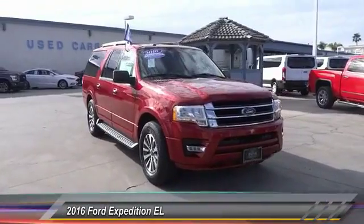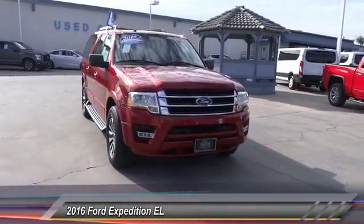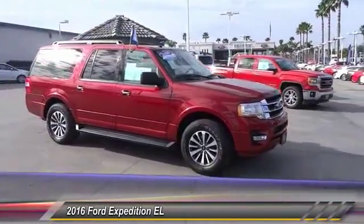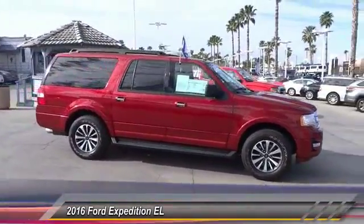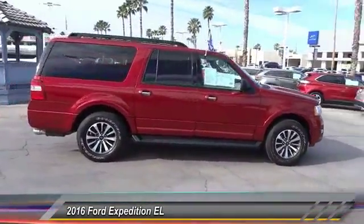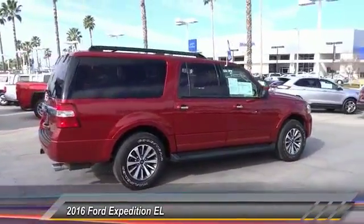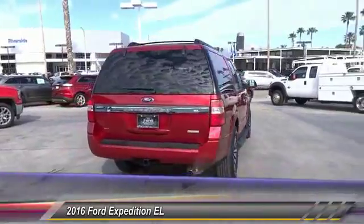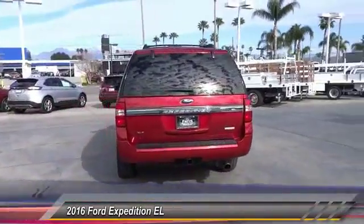2016 Expedition EL. This is the largest SUV in the Ford lineup with seating capabilities of up to nine people. The Expedition EL is the elongated version of the standard Expedition and offers generous cabin space, aggressive looks, and outstanding towing capabilities. This vehicle has less than 30,000 miles.